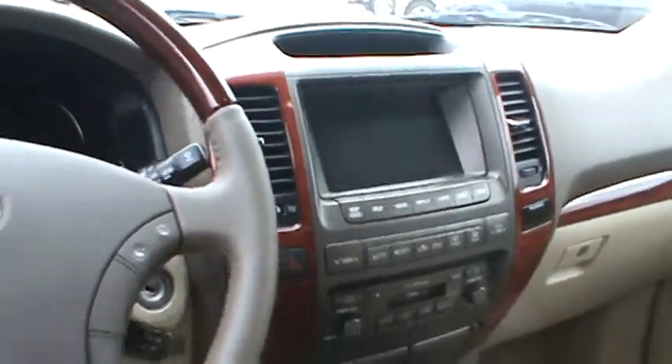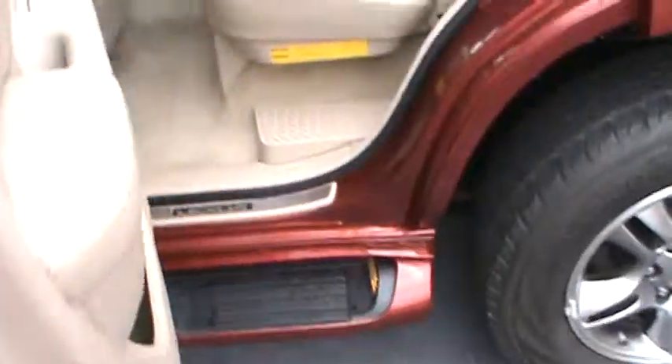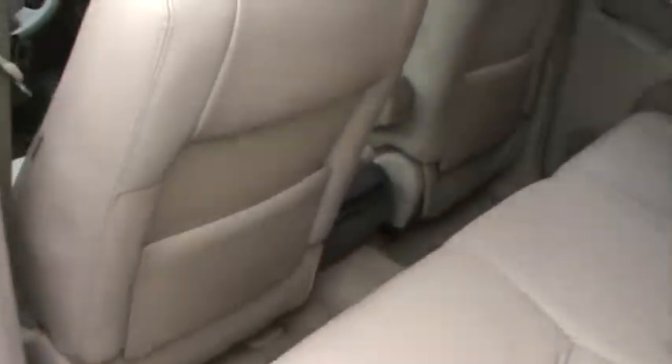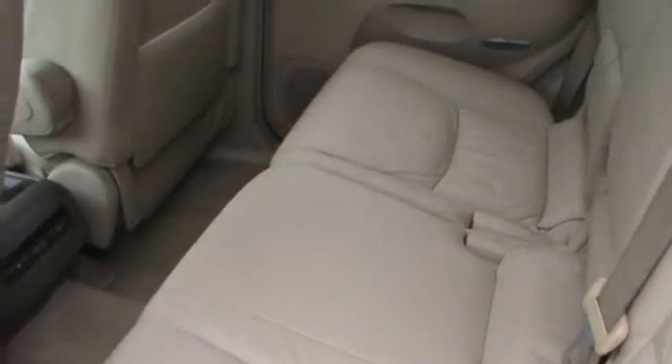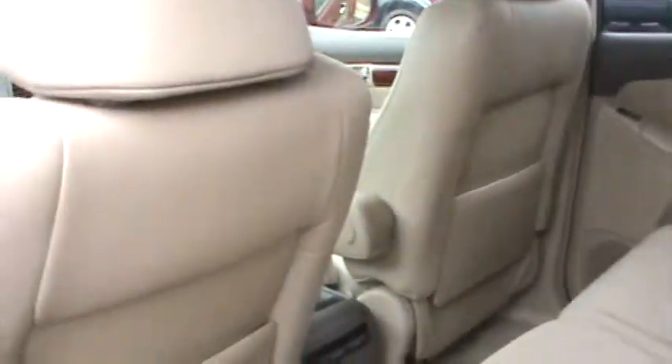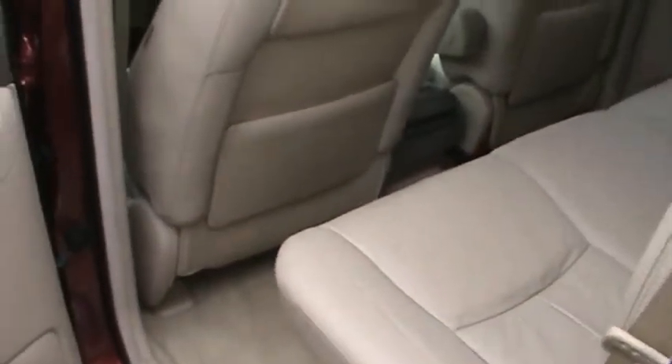It has a sunroof. You can get seven people in here. Storage in the door, and you also have pockets in the back of your seat.